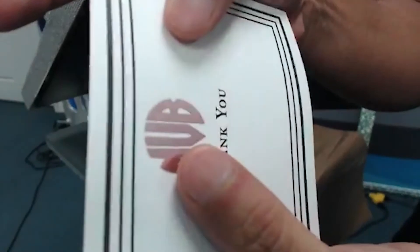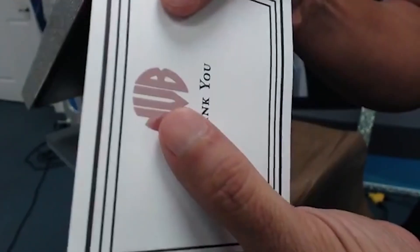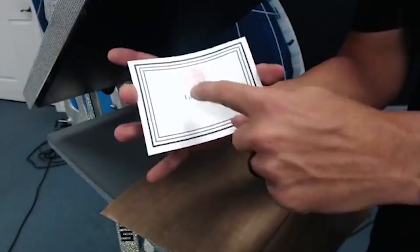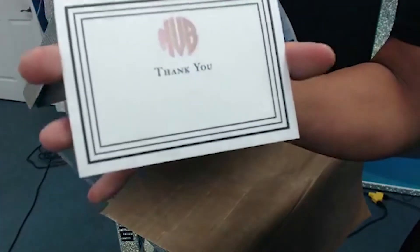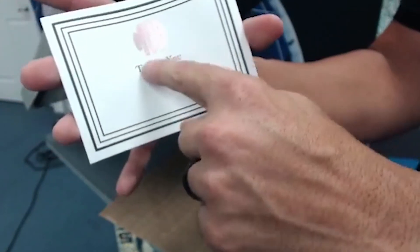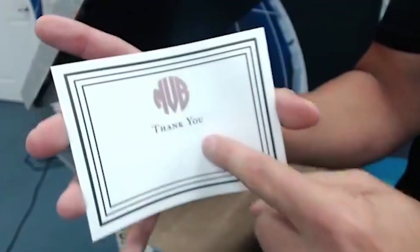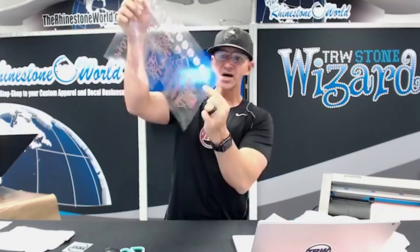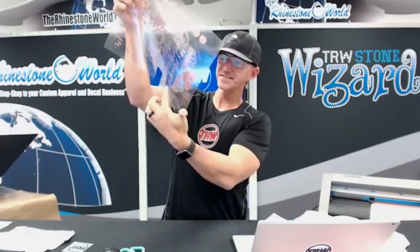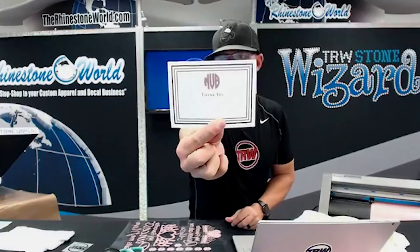How sweet is that? All of that extra area - I didn't spend any extra money to make this. That was just all the extra area in my cut file. Look at the rose gold - it's got that shiny look to it. Now Madison, for all of her thank you cards for her birthday presents, she can write it out but now it's a customized thank you card. I could have fit probably ten more of those on there at absolutely no extra cost.